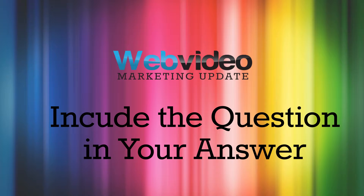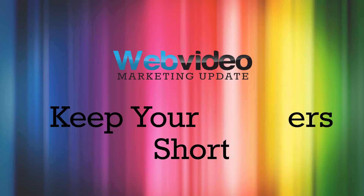Include the question in your answer. The interviewer's questions are usually edited out of the video, so it's a good idea to begin your answer with some of the question. For example, if the question is, 'What is your favourite part of your job?' you can start your answer with something like, 'My favourite part of my job is...' etc. This is going to give your answer more context and allows your answer to become a self-contained soundbite, which will make it easier for the editor to edit.